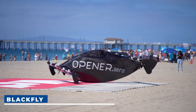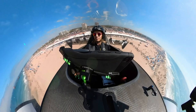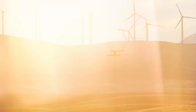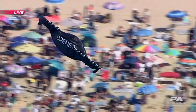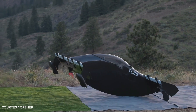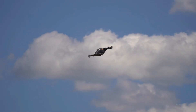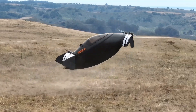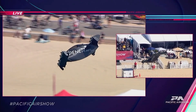Blackfly. The Blackfly V3 is an electric vertical takeoff and landing aircraft developed by Opener Aero, a California-based company founded by Marcus Lang. Propelled by eight electric motors and featuring fixed tandem wings, the Blackfly is designed for ease of operation with redundant systems for safety. It achieves a maximum cruise speed of 62 miles per hour and a range of over 40 miles, with a maximum static thrust of over 900 pounds.